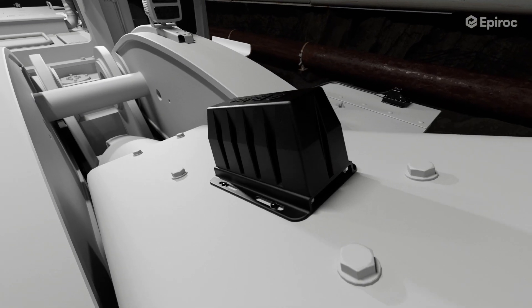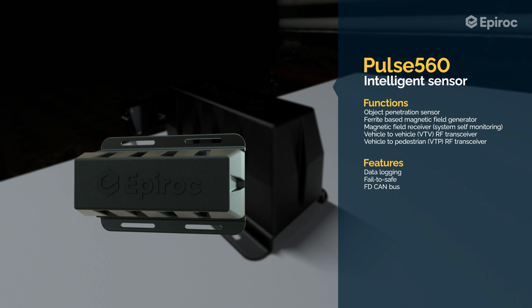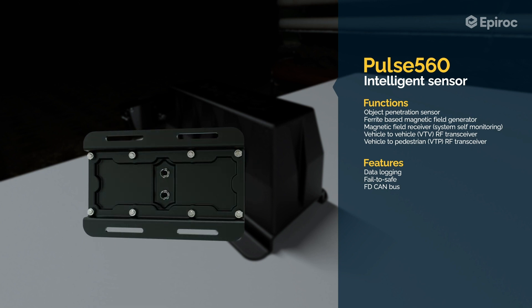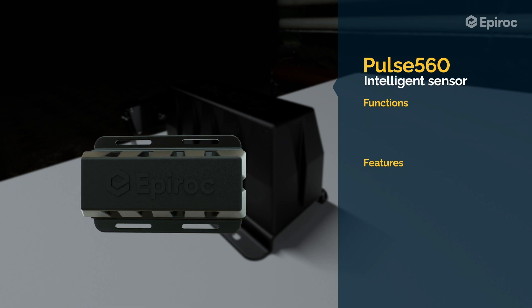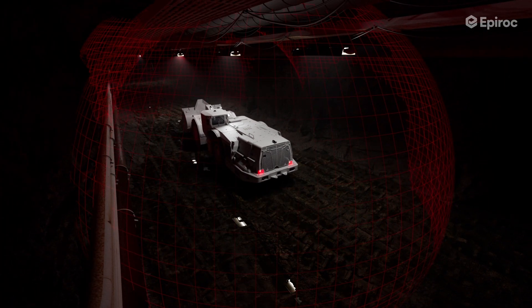The Pulse 560 is an intelligent low frequency generator that emits a magnetic field that is detected by pedestrian tags. The magnetic field penetrates most objects and does not require line of sight. The sensor is also equipped with a sub-Gigahertz transceiver used as a communication channel between the vehicle and the pedestrian tag. Magnetic field detection allows for very accurate and repeatable detection of pedestrians in close proximity of the vehicle, and is most effectively used to implement motion inhibit.